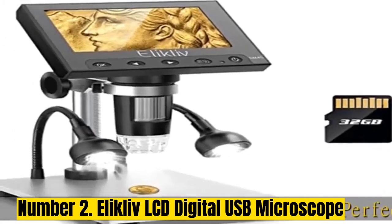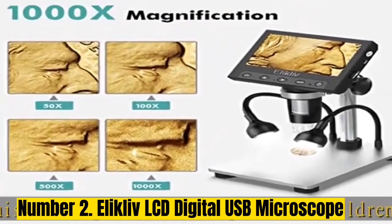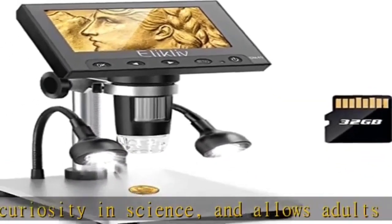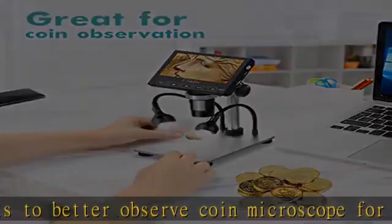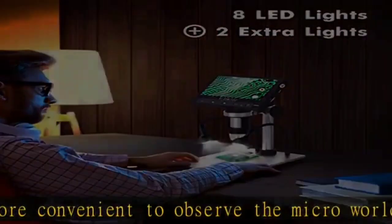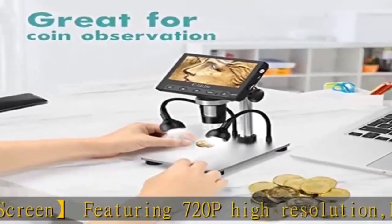Number 2: Elikliv LCD Digital USB Microscope. If you are on a budget and want something affordable, check out Elikliv's digital USB microscope — it's quite cheap but still offers various features. It comes in at second position as the cheapest option on this list, making it a great choice for budget buyers. The lower price does mean a small display size of just 4.3 inches. Fortunately, it still offers a decent zoom rating of up to 1000x, made possible by its VGA camera. Unlike what you'd expect from an entry-level offering, it even comes with a one-year warranty.